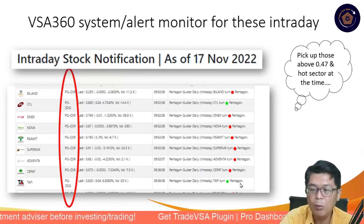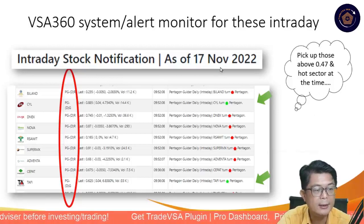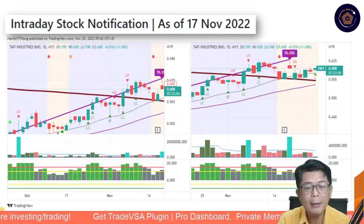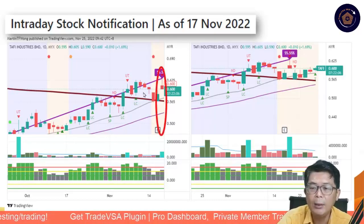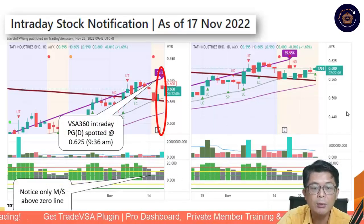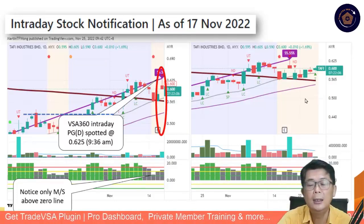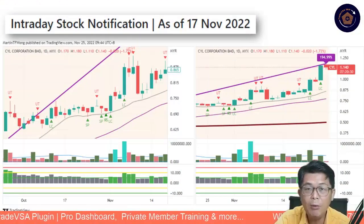VSA360 provides intraday screening. Going back to the last 3 days before the general election on the 19th — looking at the 17th itself — we want to avoid those that turned Red Pentagon and focus on Green Pentagon. There were only two: Tafik and CYL. Remember, we want to pick things priced above 47 cents — that will give you the best return. Looking at Tafik, it was spotted at 625 cents. The market stage was above zero, then almost unchanged.